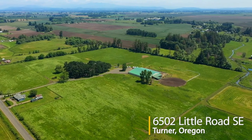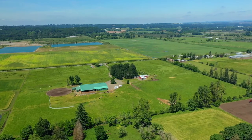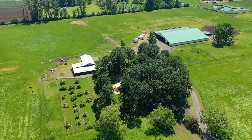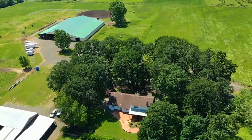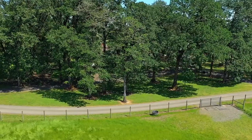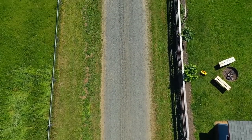Welcome to this horse lover's paradise nestled in a serene setting in Turner, Oregon. This 36-acre equestrian facility includes a beautiful home, a huge arena, an outdoor arena, shop building and multiple turnouts. A long, quiet country road leads to this equestrian estate.